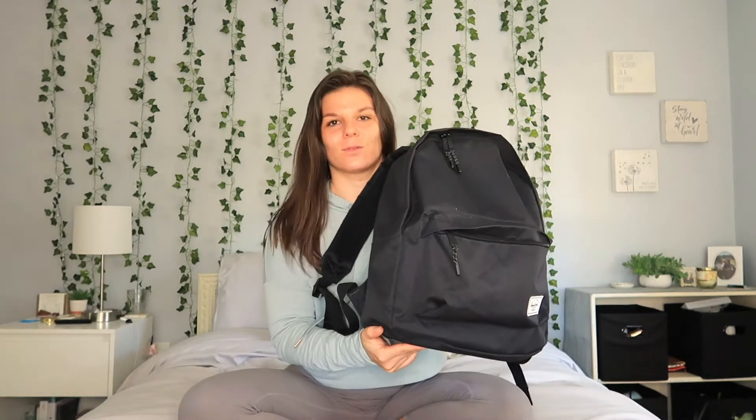Hey guys, and welcome back to my channel, or welcome to my channel if you're new. For today's video I'm going to be showing you what's in my backpack, grad school edition.